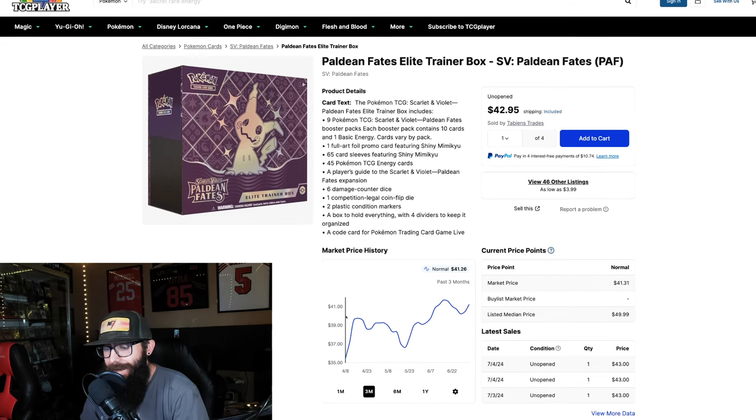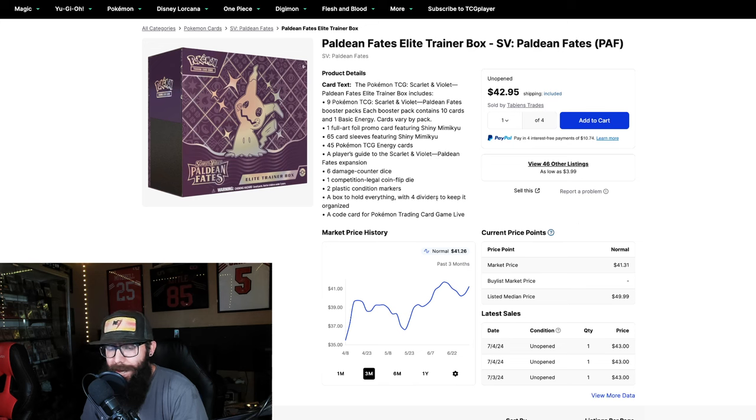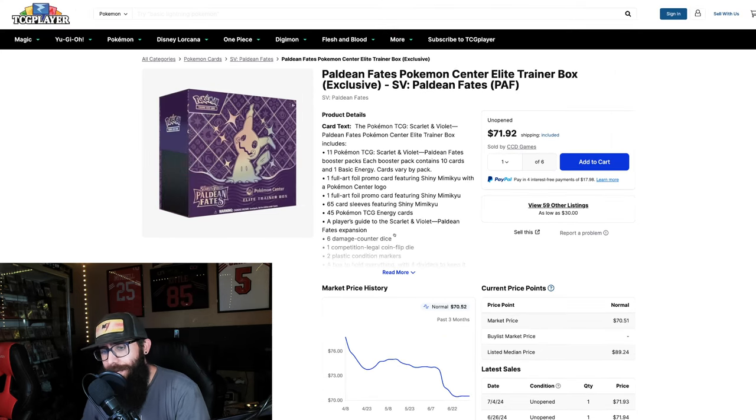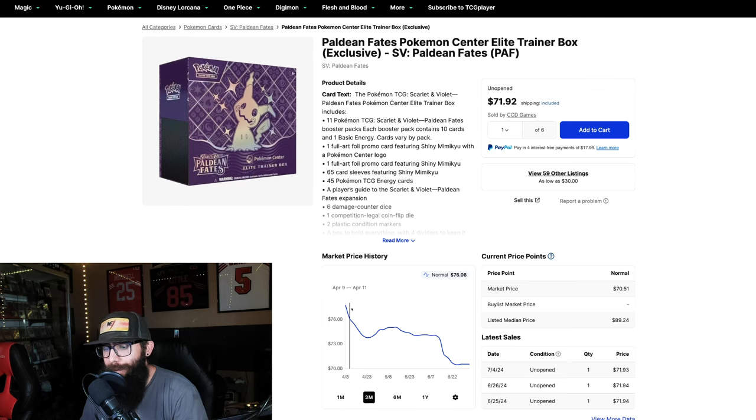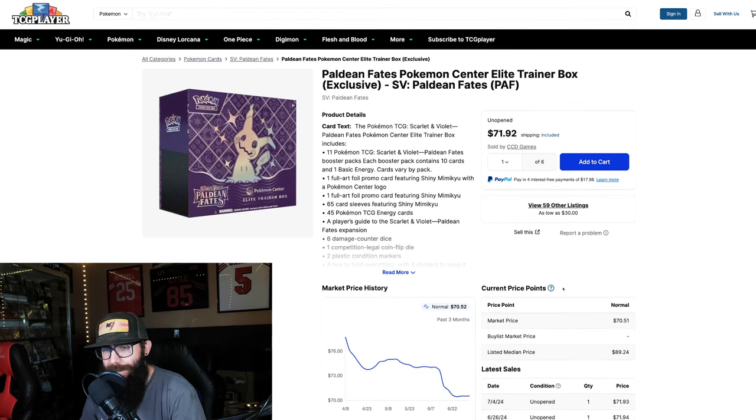We'll look at the elite trainer boxes as well. In April we could have got one for 35 bucks — it hit all the way up to 41. It hasn't really dipped very much, it's still at $41. You've got sales over here at 43 and the average price is at 50, so these elite trainer boxes are on their way up. A lot of people are liking the cards in the set. On the other hand, we have the Pokemon Center exclusive elite trainer box, and this is on the downward tick — from 77 all the way down to 70. Personally I don't touch these at all. If I want the stamped promo for a master set or whatever, I'll just buy the card. It only offers the stamp promo and I'll just buy it for a lot cheaper than the box.